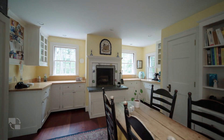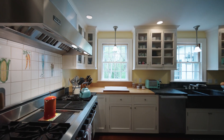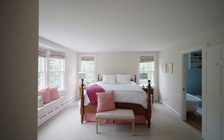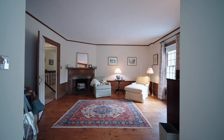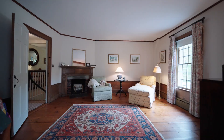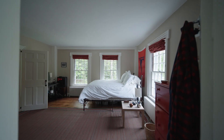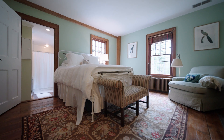Large updated sunny gourmet kitchen with fireplace includes custom-made cabinetry with antique glass panes. Main bedroom on upper floor with private sitting area, fireplace, and steam shower. Three large en-suite bedrooms with fireplaces, playroom and laundry on upper floor.